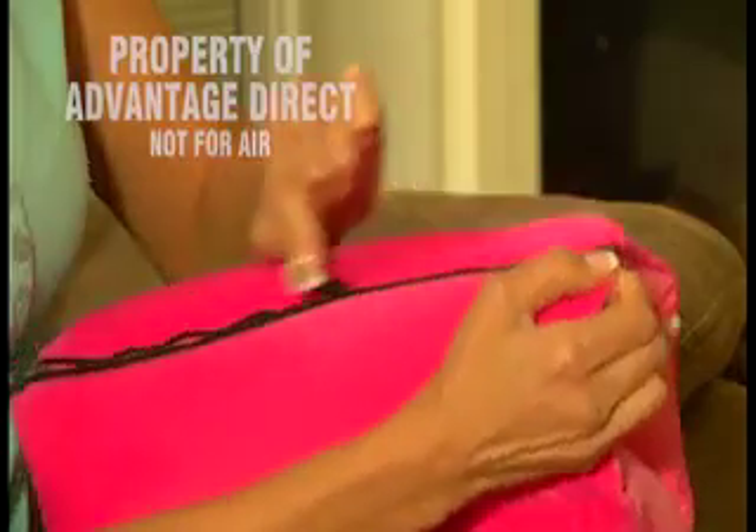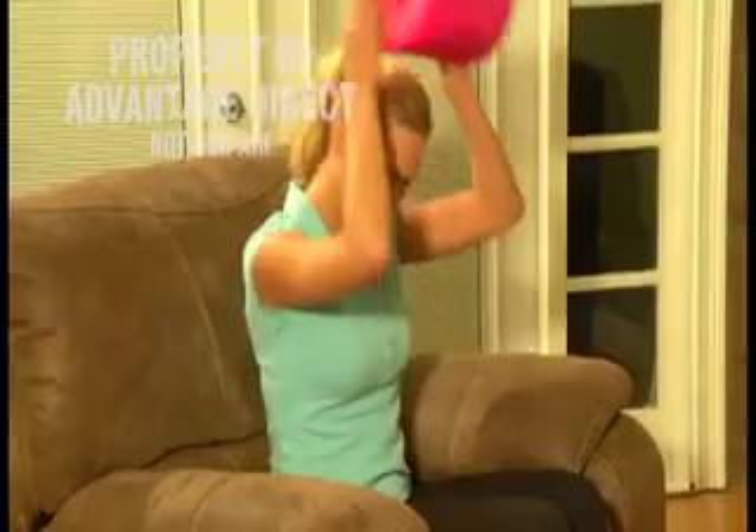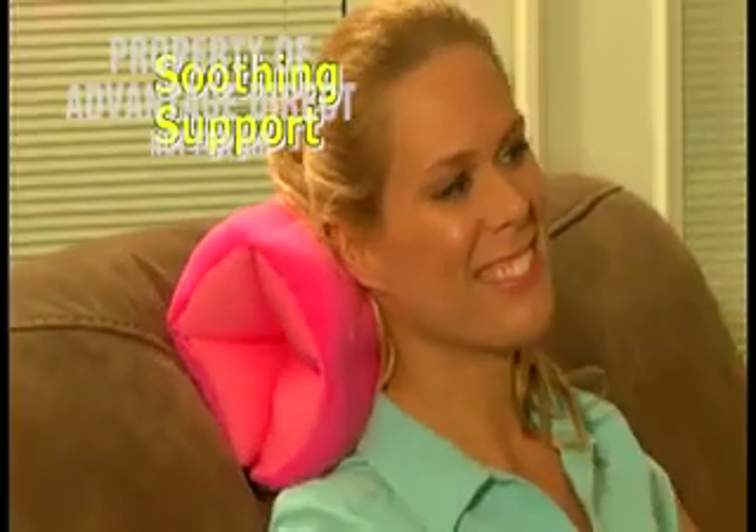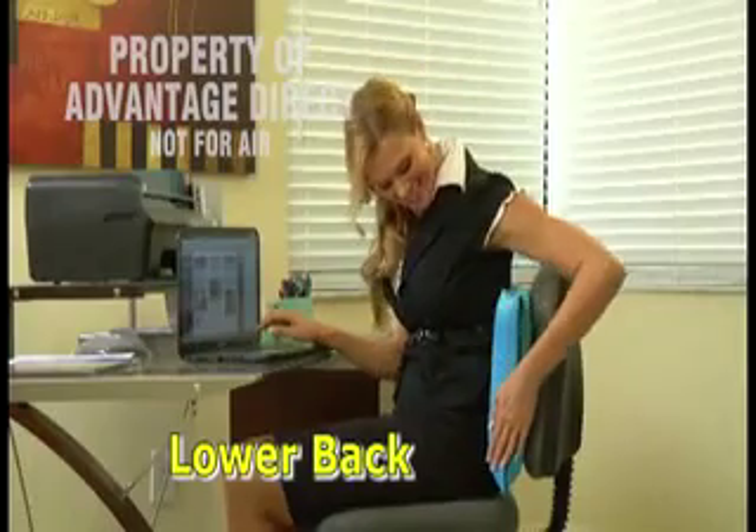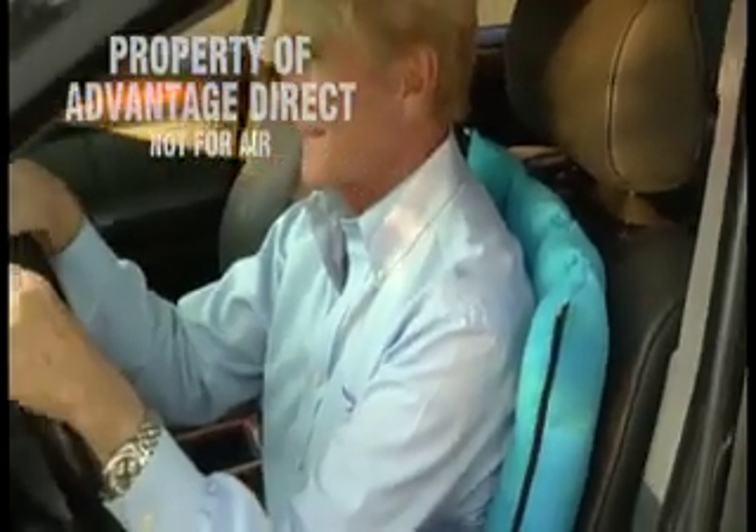The all-new versatile pillow which zippers on both ends changes shapes to give you soothing support where you want it most. At your desk for extra cushion or perfect for your lower back. In the car for additional support.